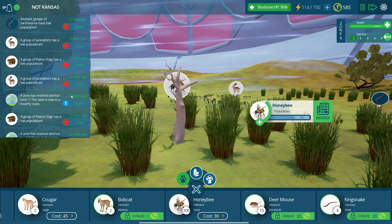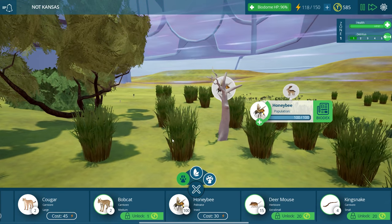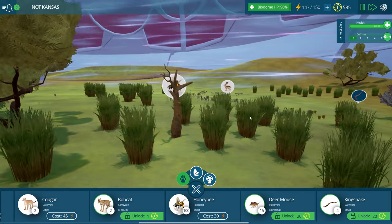Multiple groups of earthworms - what are eating my earthworms? Is that the prairie dogs? Interesting. So here are the honey bees. They collect nectar from flowers, then refine and store it in their beehives as honey. Honey sustains all bees in the colony. Honey bees have stingers, which means that most animals avoid eating them as a snack. Some birds however have learned to eat around the bee stingers, and animals like badgers will eat bee larvae. They're often farmed by humans for their honey. They're all over the place and there are thousands of kinds, and they're very very important.